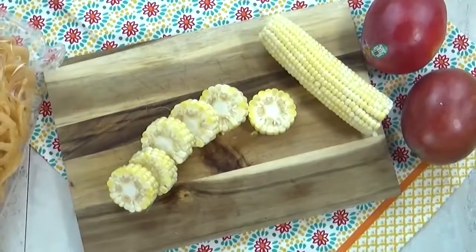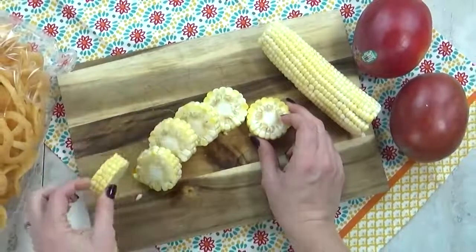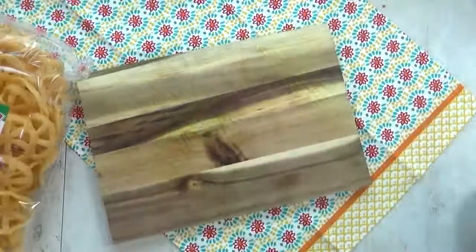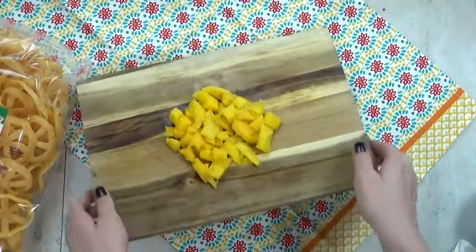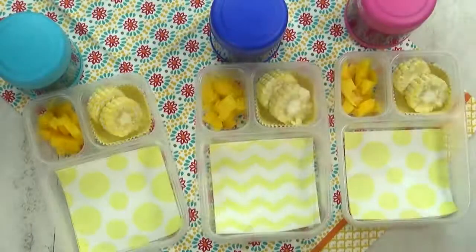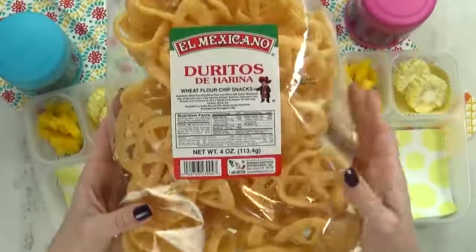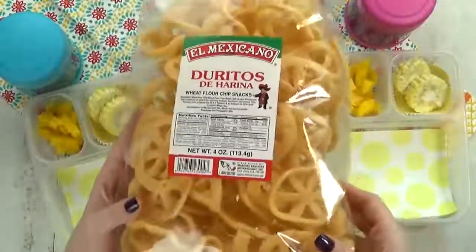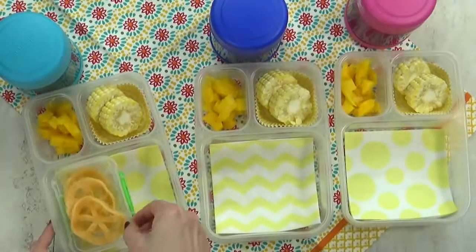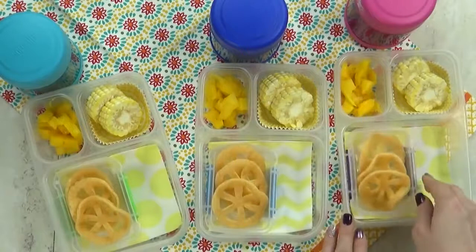Next up, we have lunch idea number four. For this, I'm starting with some corn on the cob that I've sliced into little pieces, and I'm gonna throw these into some boiling water for just a few minutes. Next, I'm gonna chop up some fresh mango. I'm gonna add the mango to the lunch box, followed by the corn. And then I have something for the kids to try they've never had before — I think these are called Doritos. They look like a wagon wheel. My store had regular ones and spicy ones, but I went with the regular ones. Just in case the kids aren't into them, I'm just gonna give them a few.